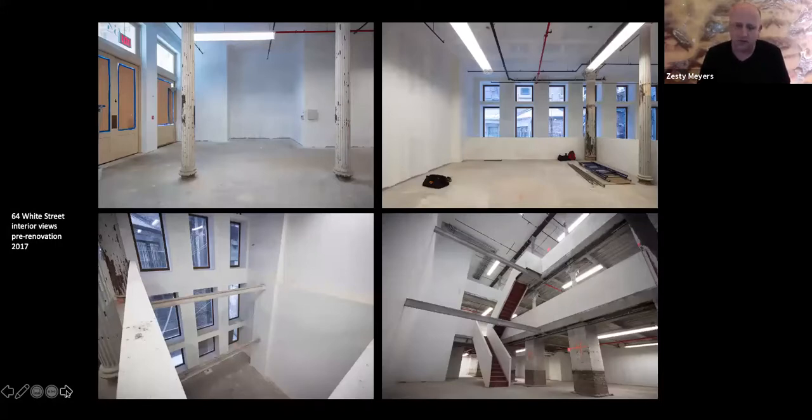When we found the space, we went through a series of searching for architects to build up the space, and settled upon a man named Kulapat Yantrasast, who has an office in New York but is mainly based out of LA. He has a company called Why Architecture. He's done a bunch of galleries and has built a few museums. He's recently been hired by the Natural History Museum in New York, and also by the Met to help refresh the whole Asian wing.